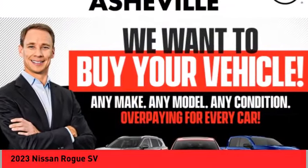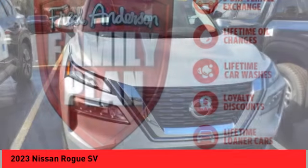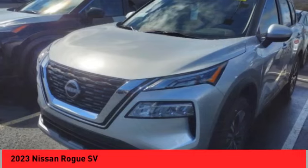You are going to love the 2023 Rogue. The stylish Rogue gets 27 miles per gallon and still boasts nearly 58 cubic feet of cargo space.